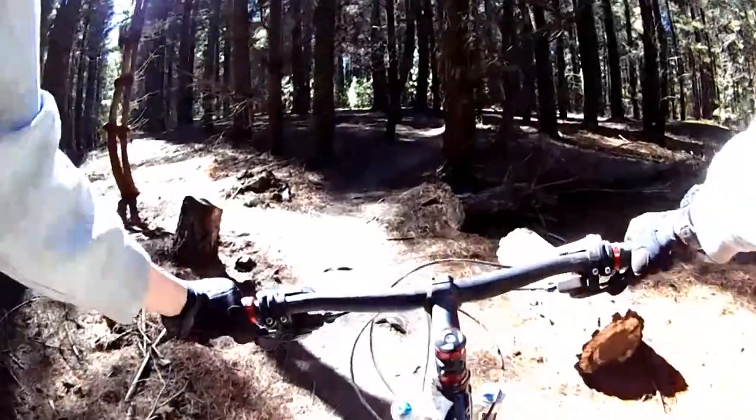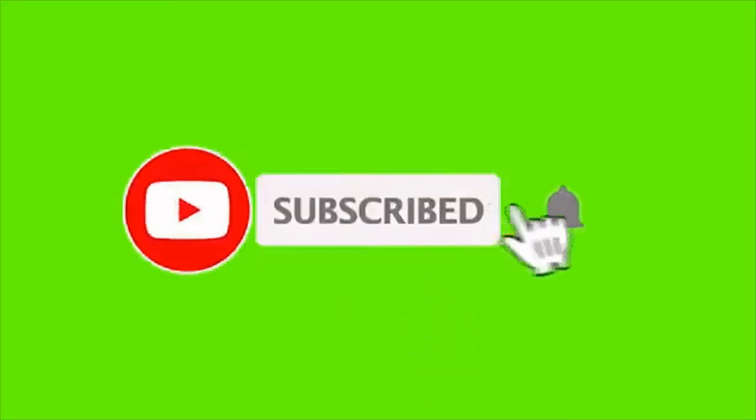And before we go anywhere, I want to remind you to subscribe to the channel if you're new, so you can see more content like this, and any other funny content regarding mountain biking. That's enough for me, and I'll start pedaling to show you the trail.